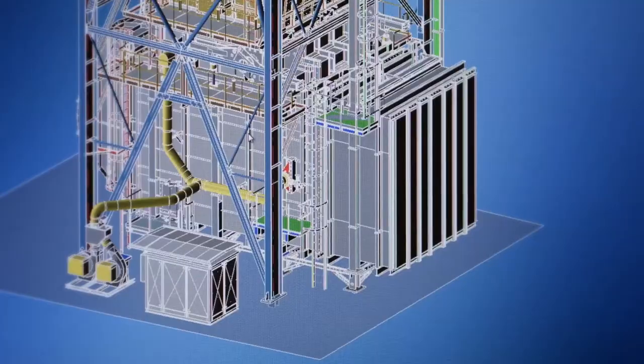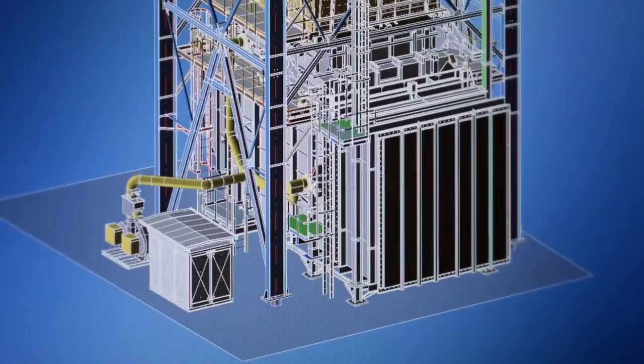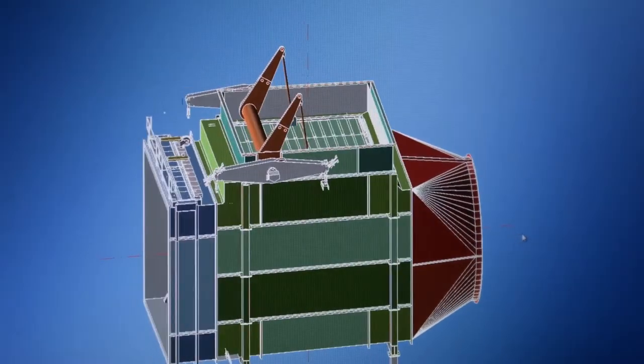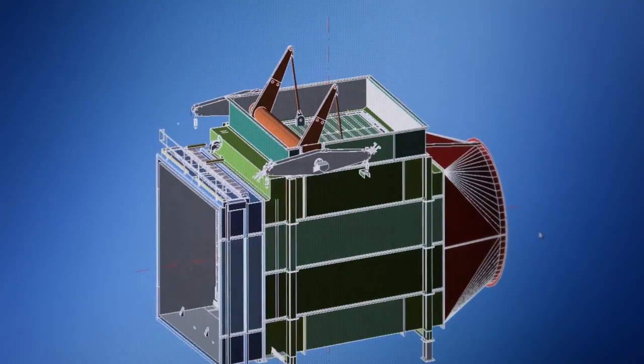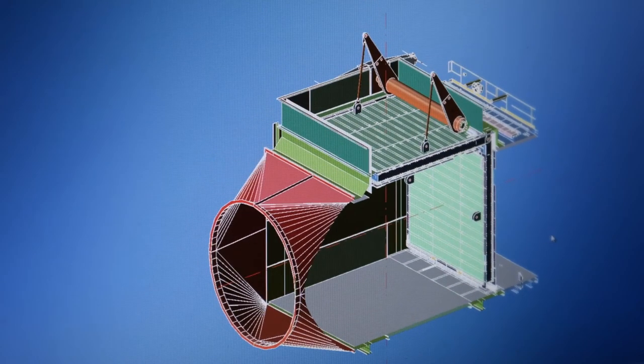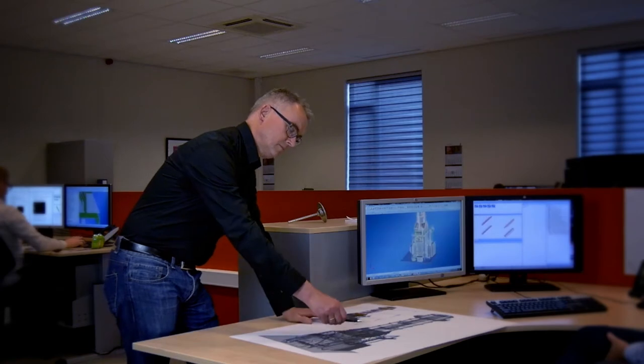One of the key components in the Arding exhaust system is the diverter. Its function is to allow a quick transition between combined cycle and simple cycle operation. With the Arding diverter, this is achieved in 20 seconds. The Arding diverter is equipped with a toggle system, with the point of application located at the blade's center of gravity in order to minimize the force required to operate the blade.